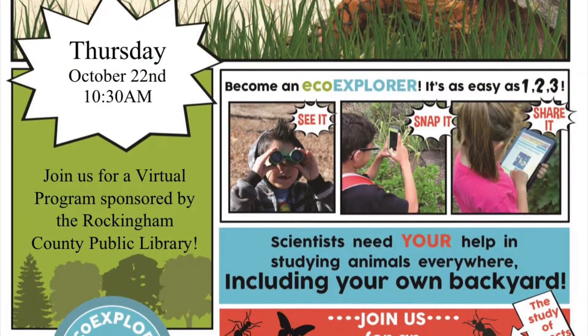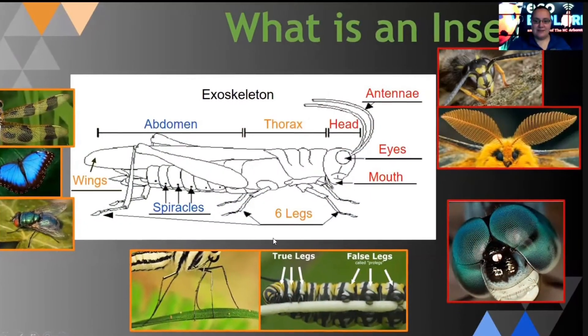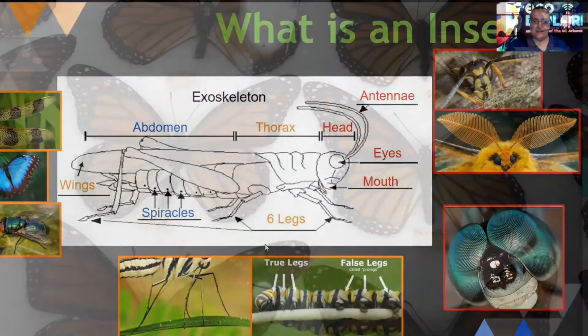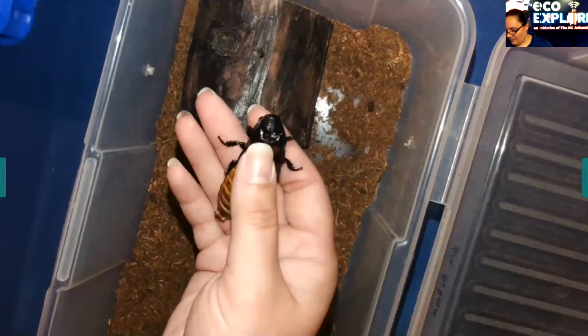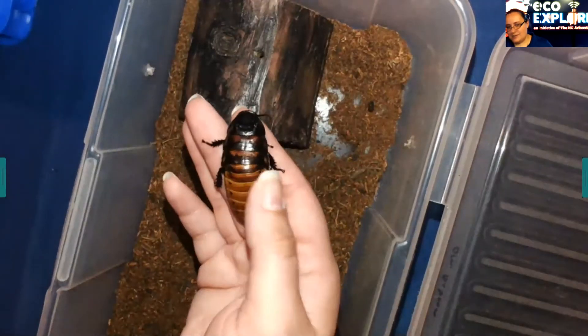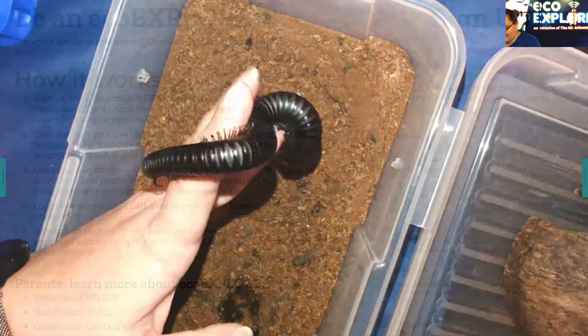Every season at the Madison Mayodan Library, we will host an educational program to learn more about entomology, ornithology, herpetology, and botany with the help of the Greensboro Science Center. This entire program is free, so we encourage you to get outside and learn what's in your backyard.